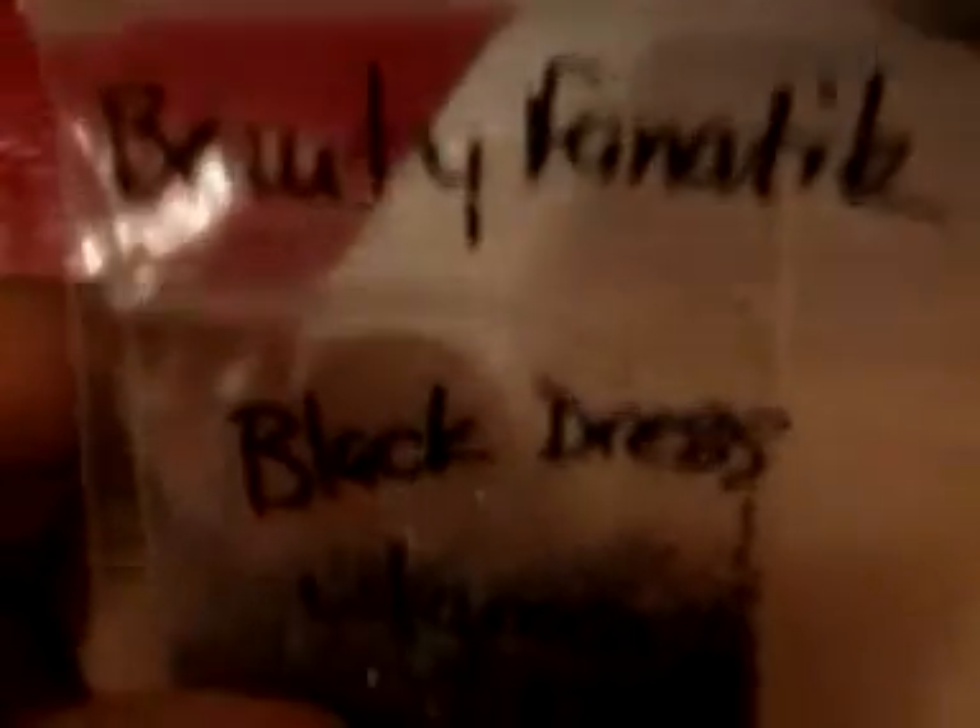I also received one from BeautyFanatic and hers is called 'Black Dress with Green Heels.' I love these little green stars — they're cute, they're green but iridescent. It's a black ray holographic mix with silver, and it's really pretty.